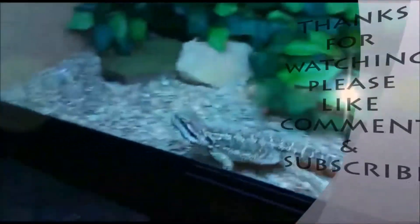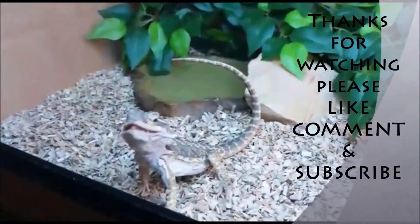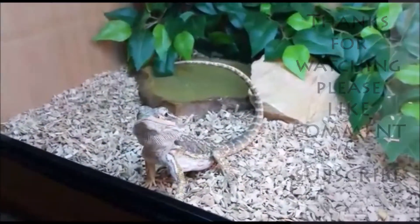Thanks for watching my video. More coming soon — please like, comment, and subscribe.